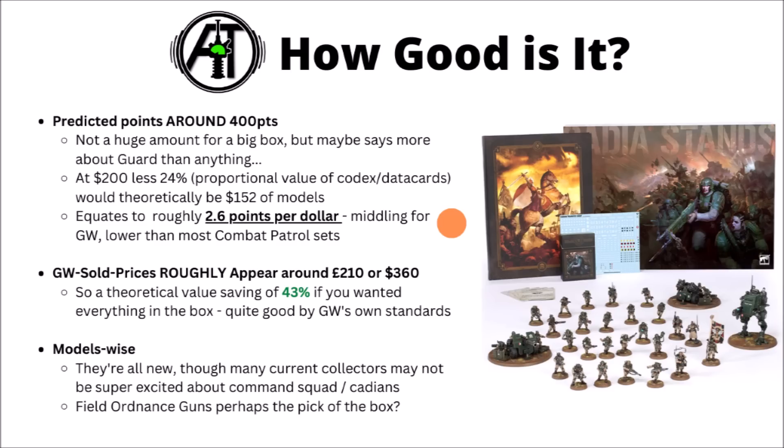That 2.6 points-per-dollar ratio is actually kind of middling by Games Workshop standards and really not that great for a big value box set like this. You do get a fair amount of fun and recent sculpts of plastic miniatures, but the force it gives you in terms of in-game points is kind of small. Based on estimated prices, if Games Workshop sold these models separately it'd be somewhere around the £210 or $360 mark — so at least theoretically, compared with buying them separately, you'd be saving around about 43% on the total value if you wanted literally everything in this box.